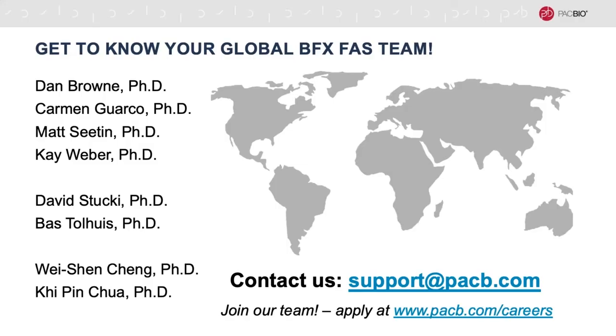Before we get started, I want to briefly mention my colleagues on the Global BFX FAS team. We're a group of trained scientists with expertise in the analysis of long-read sequencing data. Our responsibilities involve training and supporting customers, assisting in the interpretation of sequencing results, and consulting with customers on experimental designs. If you have any data analysis questions, we'd love to hear from you, and if this sounds like a job you'd enjoy, we are in fact hiring a team member in Europe and you can apply online.